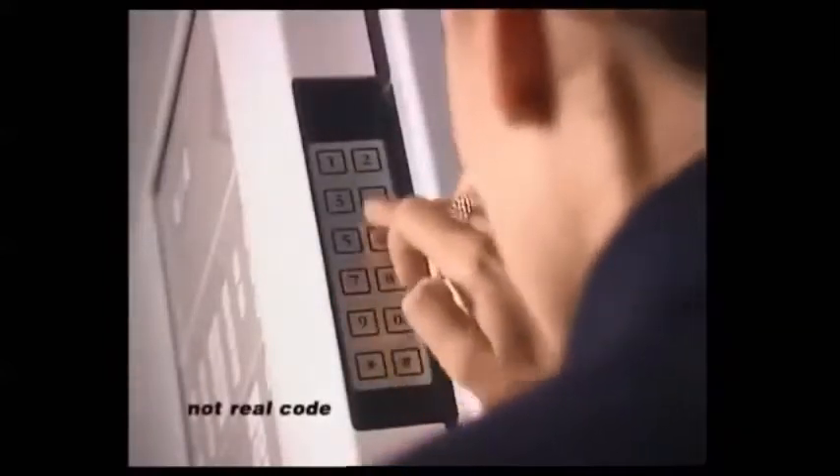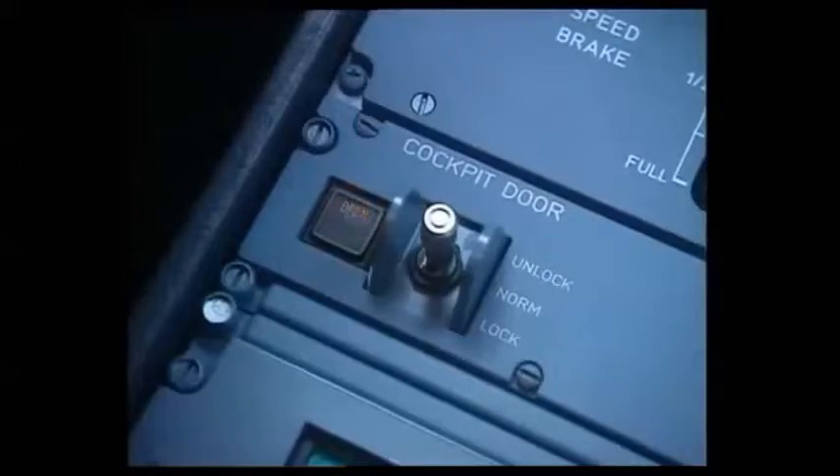Obtaining no response, the purser decides to use the emergency access procedure. On the code pad, she enters the emergency code and presses the hash key. This triggers a timer for 30 seconds. The green LED on the code pad flashes, indicating imminent unlocking. In the cockpit, the buzzer sounds continuously and the open light flashes, also indicating imminent unlocking.